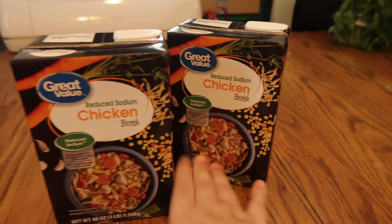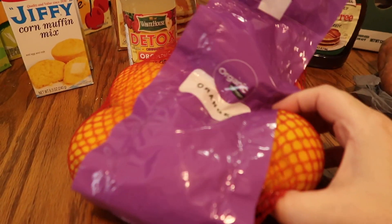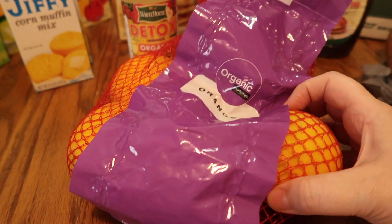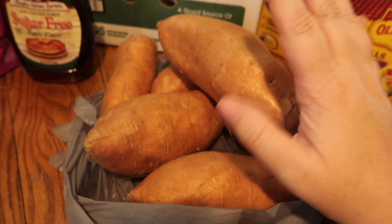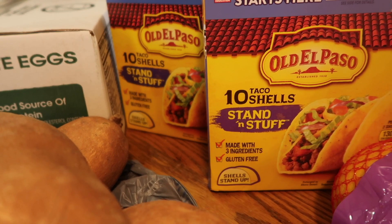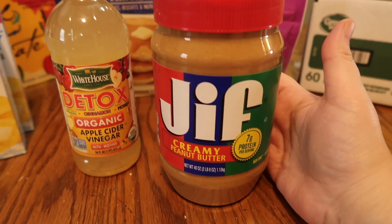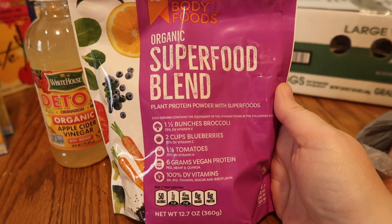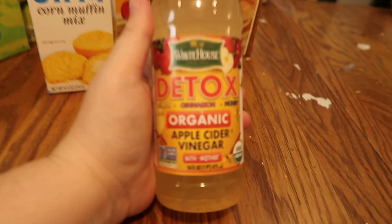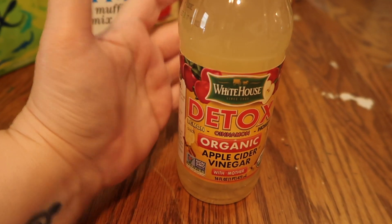I got two things of chicken broth, organic oranges — they're easier to peel than the other kind. I picked up six sweet potatoes, two Old El Paso stand-and-stuff taco shells, a big carton of large white eggs, sugar-free maple syrup for pancakes, and Jif creamy peanut butter for the kids. I also got an organic superfood blend for smoothies — though this was a replacement for the individual shot bottles I usually get.